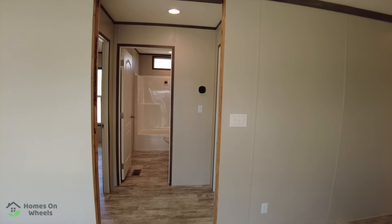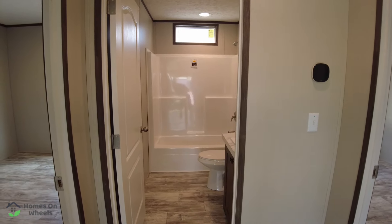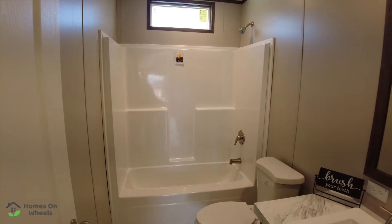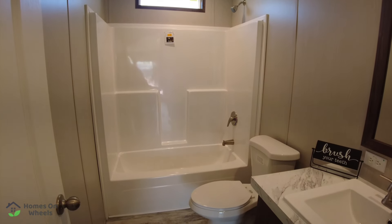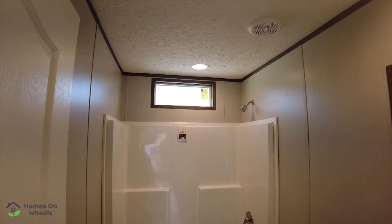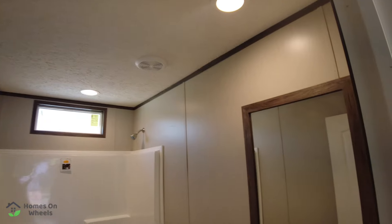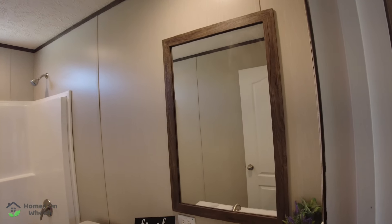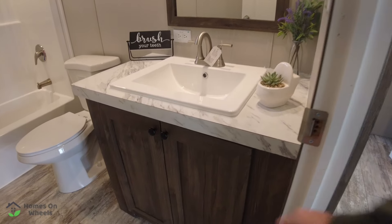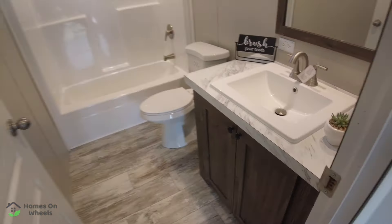We're going to step into this small hallway here. To the right there's a bedroom, to the left there's a bedroom, and straight ahead is your guest bathroom. It's pretty standard with your tub-shower combo, a window for natural lighting, canned lighting, exhaust fan in the ceiling, and standard storage underneath the vanity. There is one vent in this room.